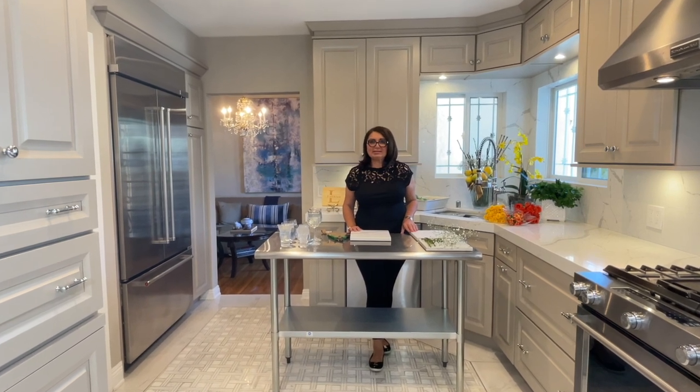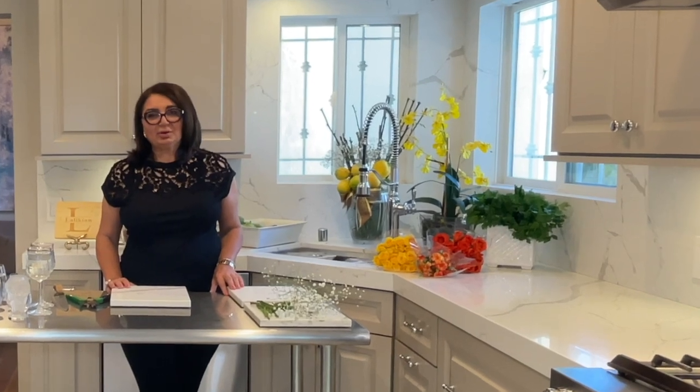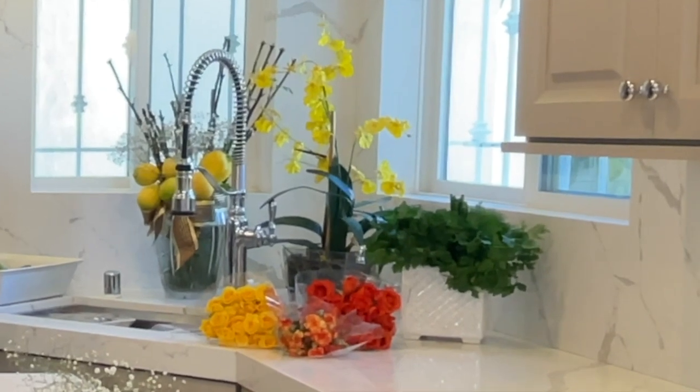Hello my dear viewers. Today is a very special day. It's my birthday and I'm going to prepare a birthday dinner. We are going to cook together and we are going to make some flower arrangements together. Let's start with the flower arrangements.